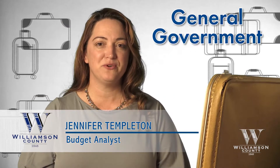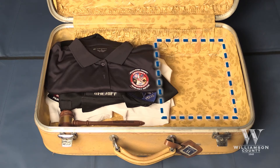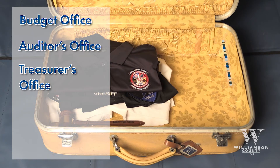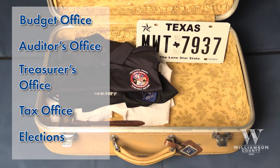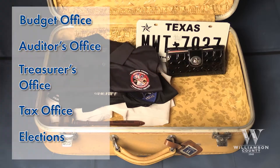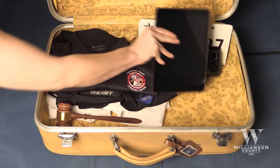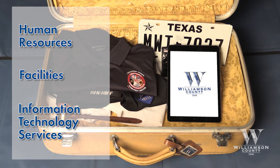Next is general government at 31%. This has our financial offices such as budget, auditor's office, and treasurer. It also has offices that almost everyone interacts with, such as the tax office and elections. The general fund also covers the offices of the county judge and commissioners, as well as internal services such as human resources, facilities, and technology services.